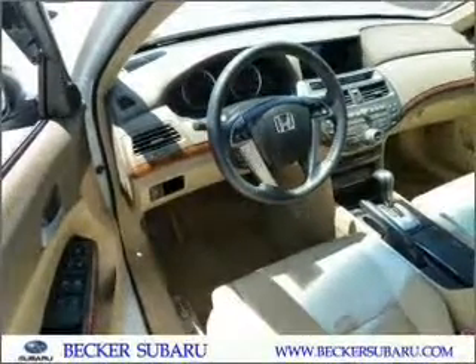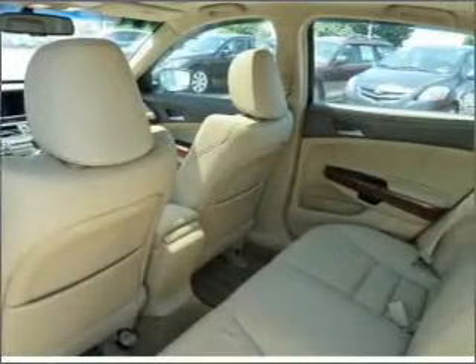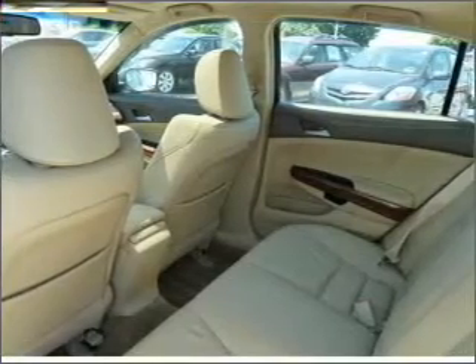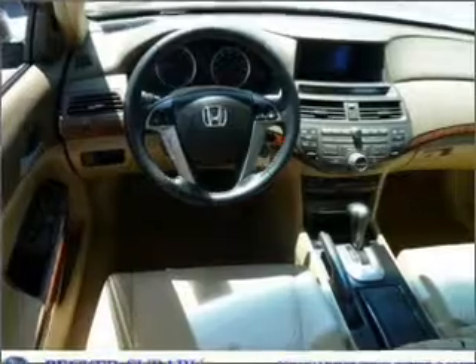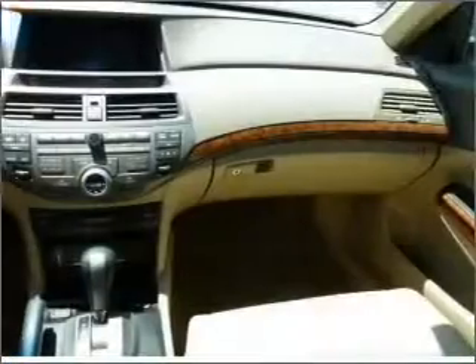With a reliable six-cylinder engine that responds smoothly to its five-speed automatic transmission. Find your way easily with the included navigation system. Anti-lock brakes help you bring your vehicle to a safe stop. There's nothing like a sunroof on a nice day.